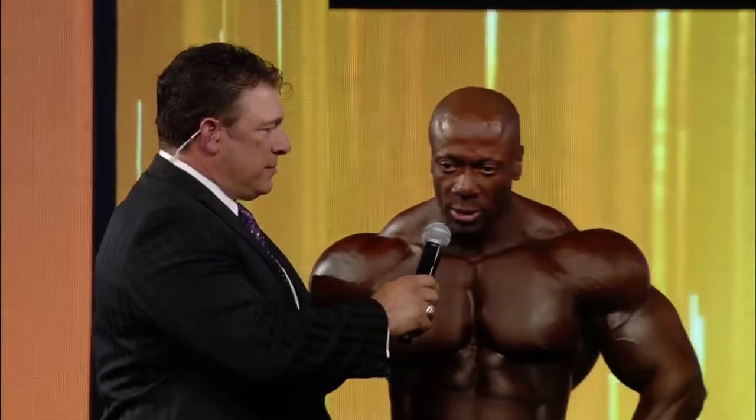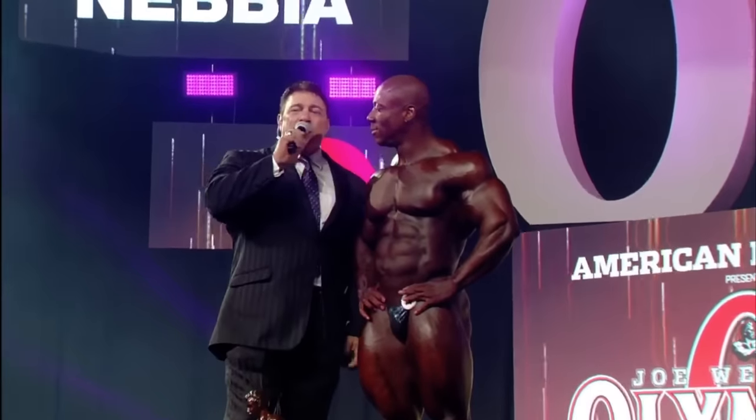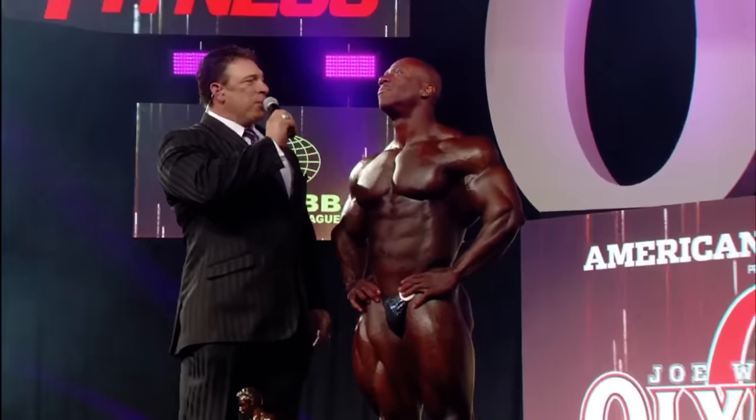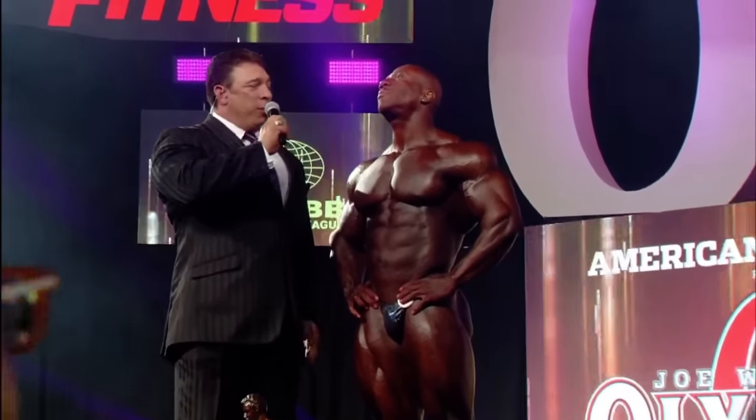Only 14 men in history since 1965 have held the Mr. Olympia title. Shawn Roden says he's been watching Phil Heath since 2012, taking a lot of notes. People might laugh when he said one day he was going to be Mr. Olympia, but here he is. This was probably his hardest prep ever, but he wanted it so bad — and he's thankful to be here.